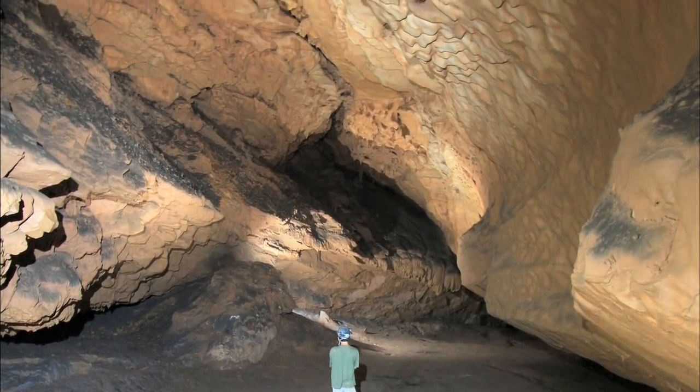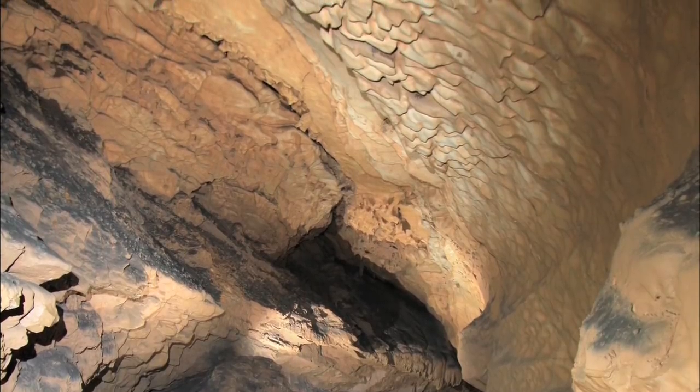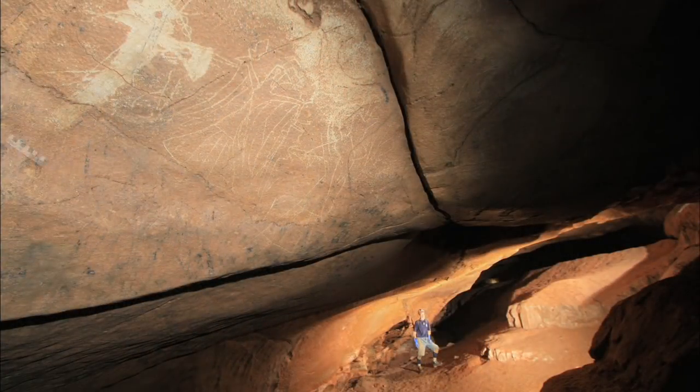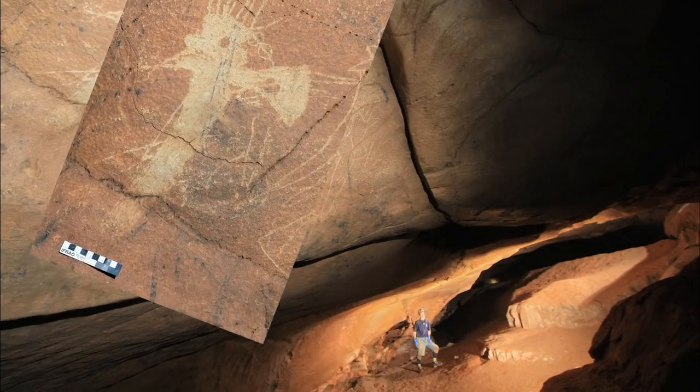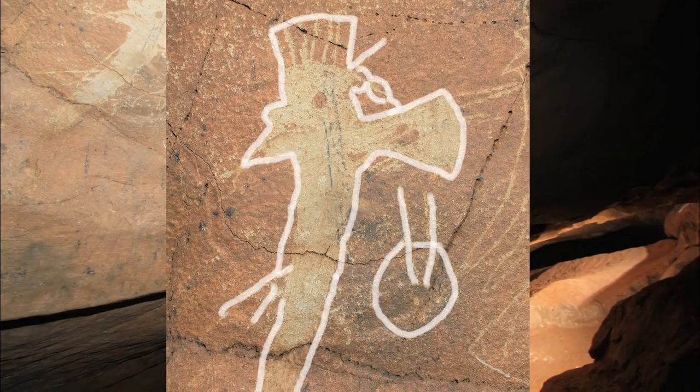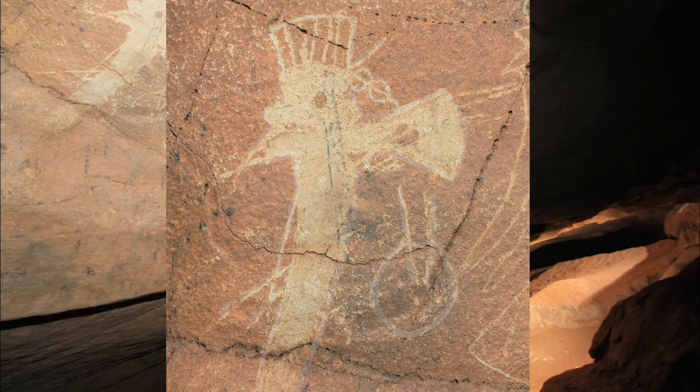But when you get in there, you're entering a cathedral where people had some ceremony, where people worshiped, and there are wonderful cave drawings. National Geographic did a study of them — there are 22 glyphs in that cave. This is a sacred, holy site.